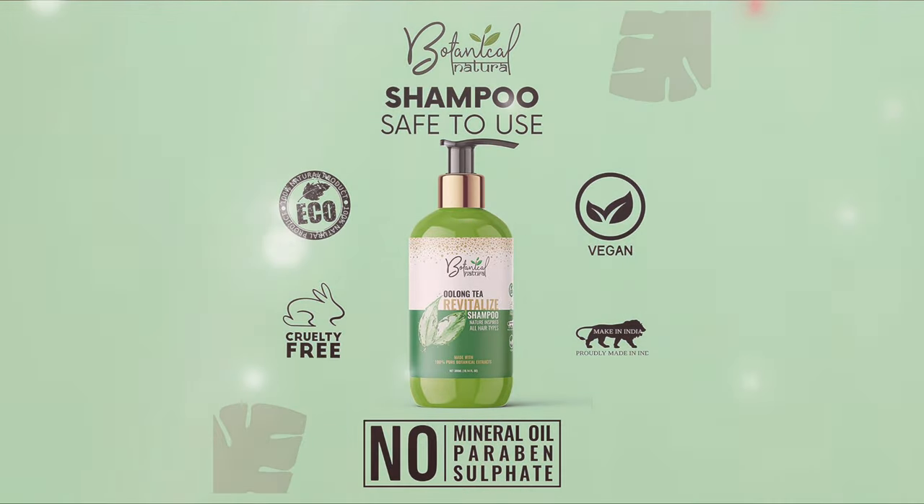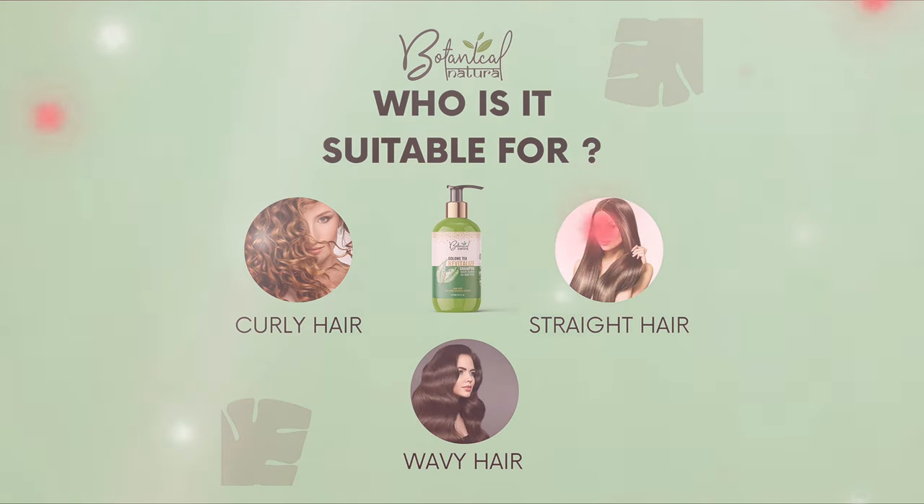This vitamin E infused shampoo will neutralize the free radicals and strengthen the scalp. The essential oils Chamomile, Basil and Argan keep the scalp moist, repair damaged hair cells, revitalize dormant hair follicles and promote hair growth.